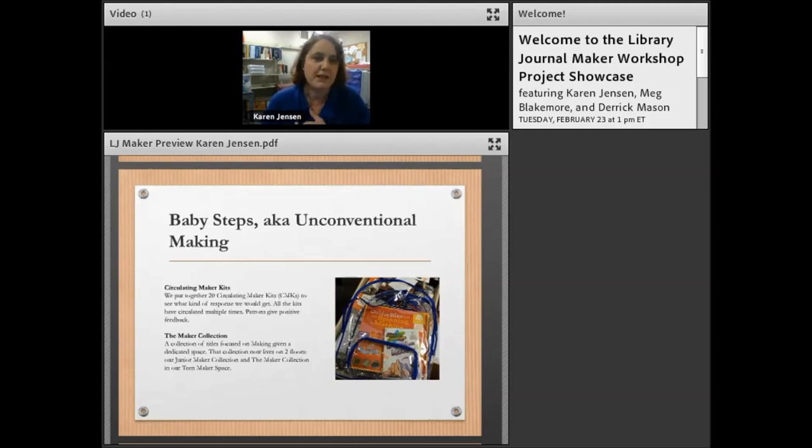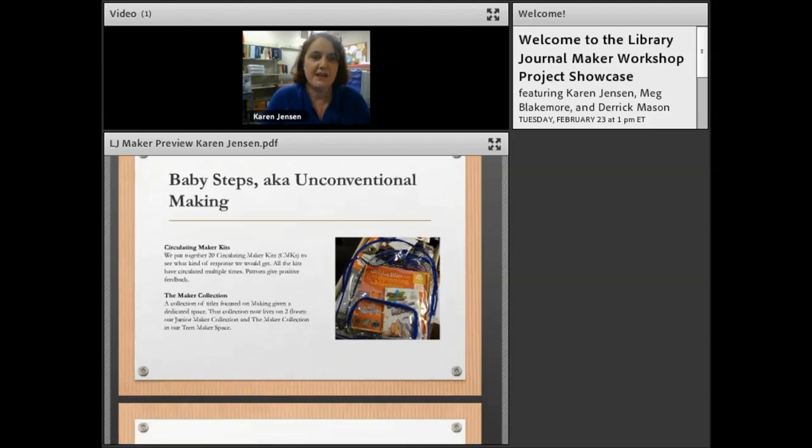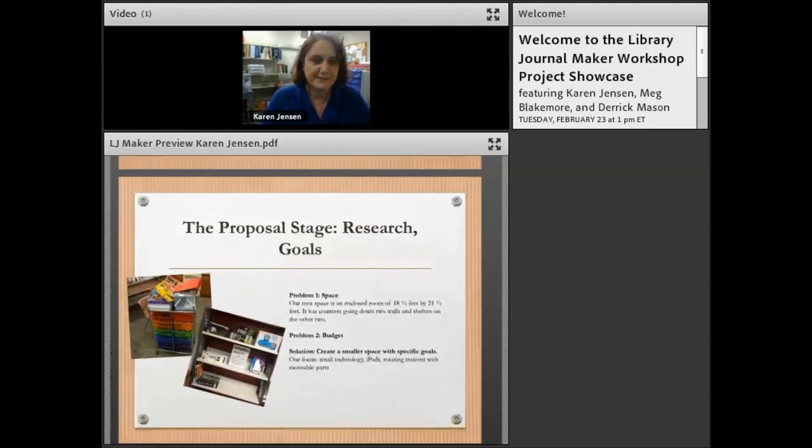We made a maker book collection that circulates, including many books by Make and makescene.com plus tinkering-type books. We also made circulating maker kits on specific topics. Our most popular one is stop motion animation — we'll probably make a couple more of those. Each kit has books and materials that check out together so patrons can practice making at home.